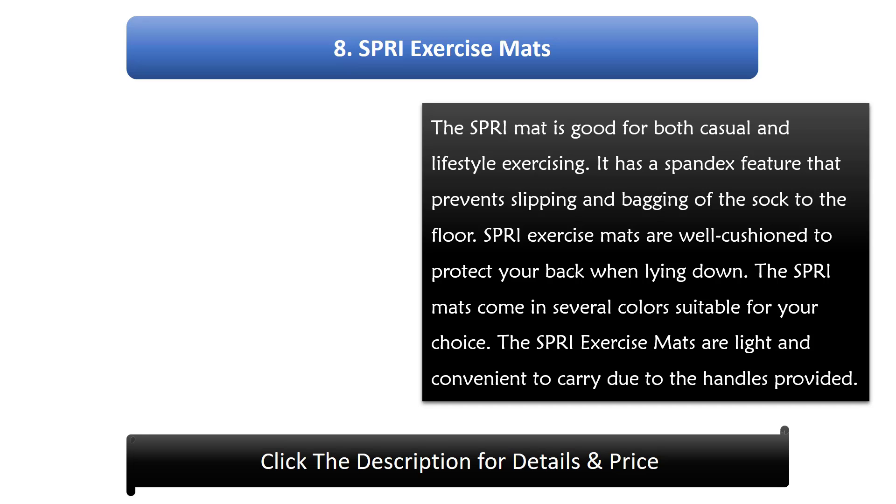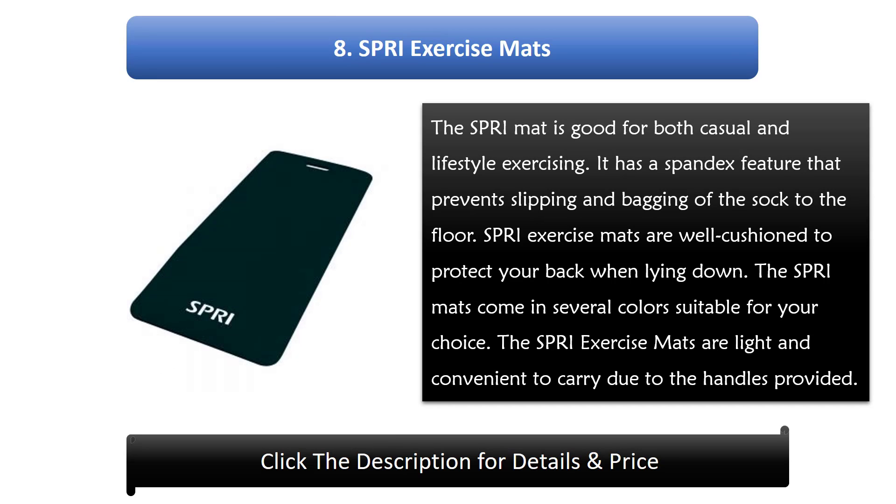Number 8: SPRI exercise mats. The SPRI mat is good for both casual and lifestyle exercising. It has a spandex feature that prevents slipping and snagging of the sock to the floor. SPRI exercise mats are well cushioned to protect your back when lying down. They come in several colors suitable for your choice, and are light and convenient to carry due to the handles provided.